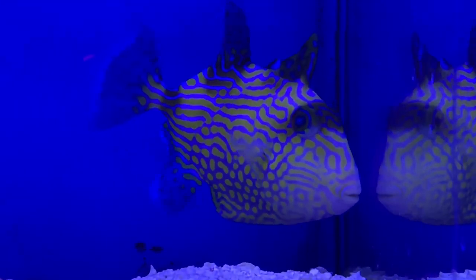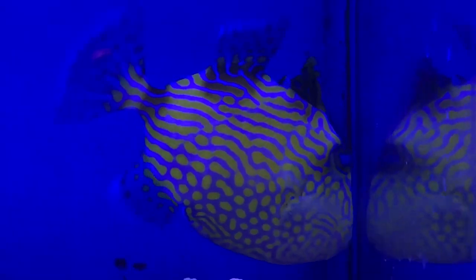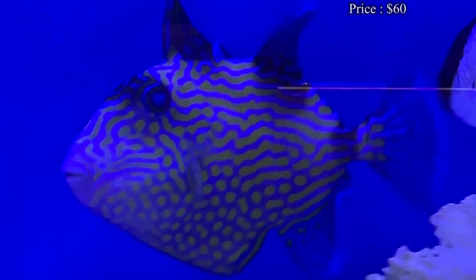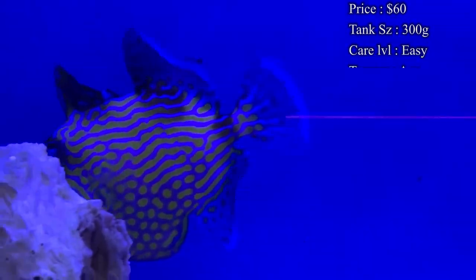Today we are learning about a very pretty triggerfish, one that has some colorations on it that you can't find anywhere — this is the blue-lined triggerfish. Prices on them: you'll normally spend about $60 for a little juvenile, normally upwards of about $80 to $100 if you want a decent size one. They're not the cheapest triggerfish out there.